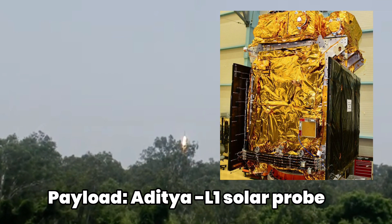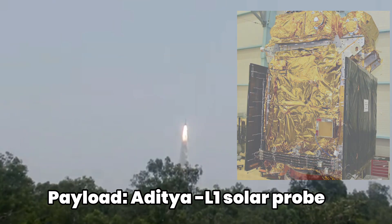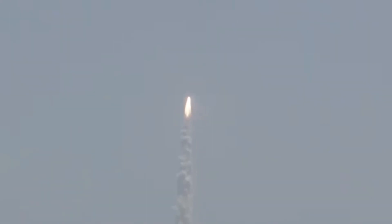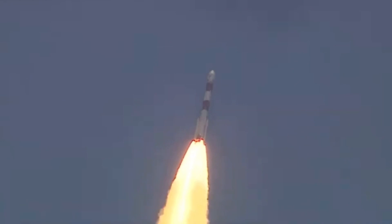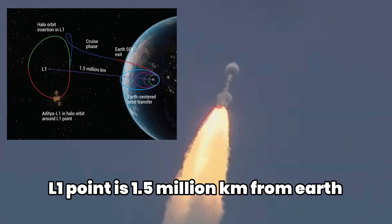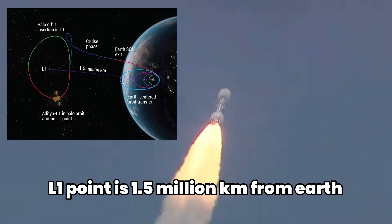The Aditya mission weighs around 1,500 kg and was launched from Sriharikota in India. The mission will take around 109 Earth days after launch to reach the halo orbit around Lagrange point 1. India's maiden mission to the Sun, Aditya L1 will travel 1.5 million km from Earth to reach its final destination, Lagrange point 1 or L1.